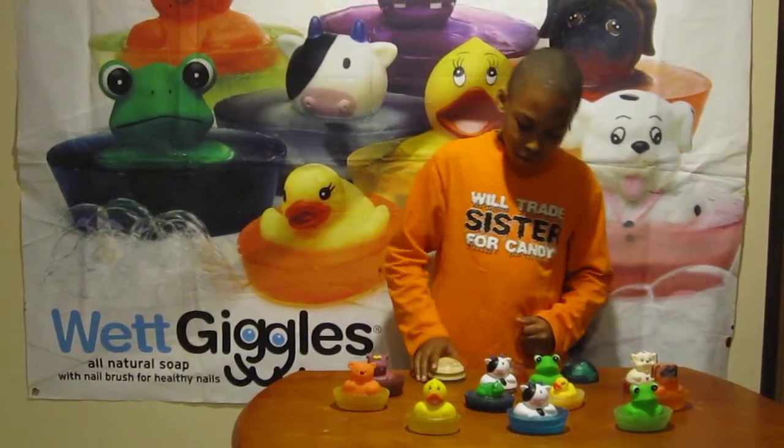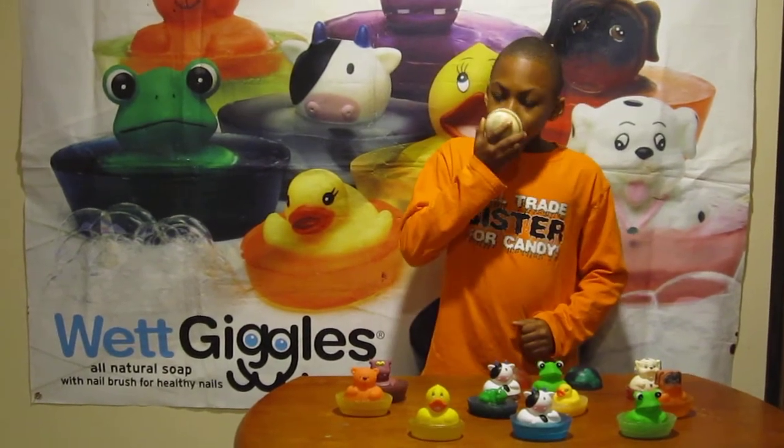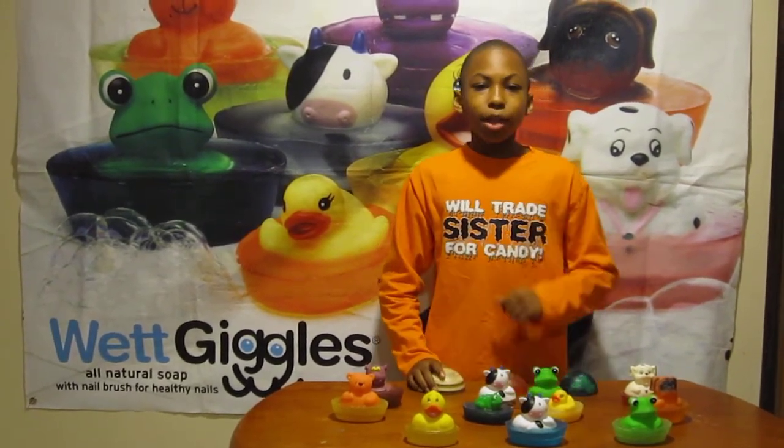Hello everybody, my name is Juwan. Do you know what makes hand washing a lot of fun? The soap that smells amazing, looks great, and has a name. Wet Giggle Soap gives you all that and much much more.